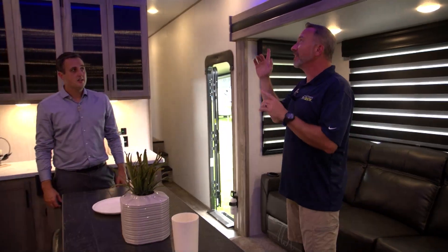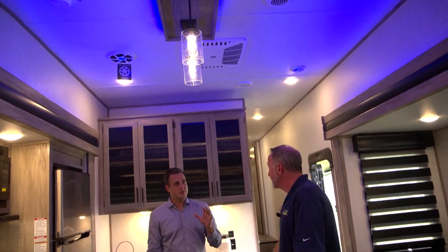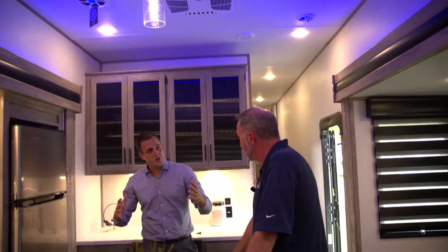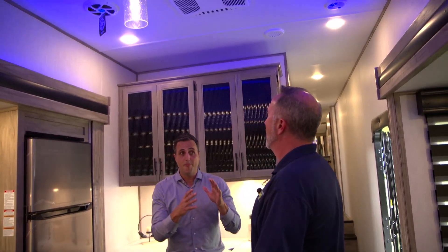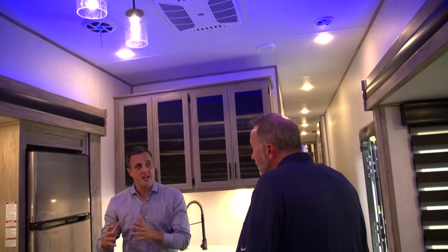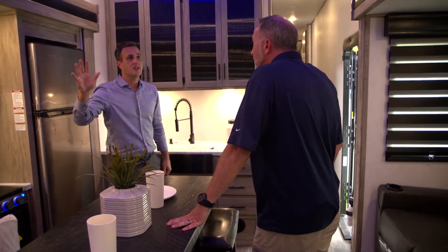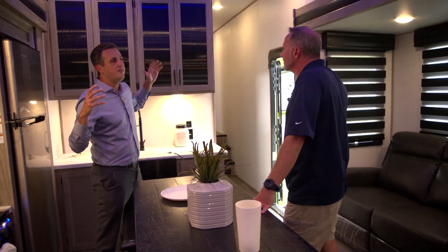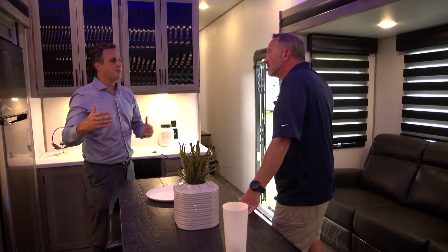Love the four steps — with three steps, that last step can always be a doozy. When we walk in, first things first, I feel that AC blowing. Is that a 15,000 BTU? Every Arctic Wolf has a 15,000 BTU standard, and 50-amp service on the Suite series. On this unit, we have two ACs and they're both 15,000 BTU, both ducted, and both thermostatically controlled. So you can set it colder in the bedroom and warmer in the living area — you've got controls up there and down here to fully manage it. Even in a 105-degree heat wave, you can cool this coach to a comfortable level.